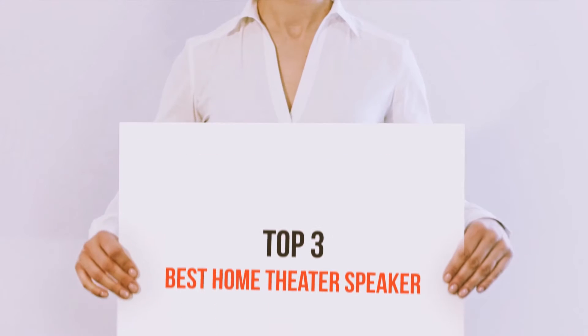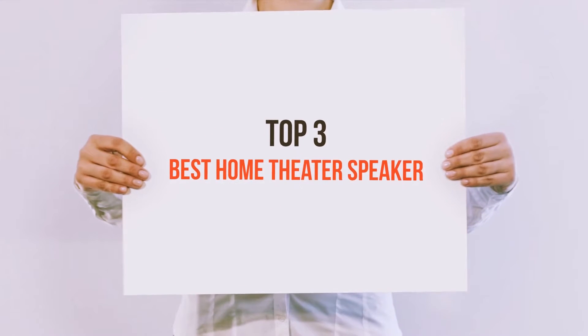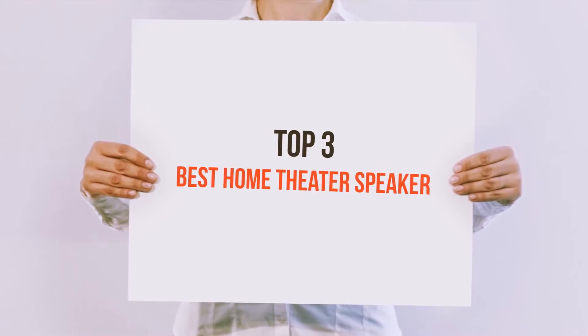Hi everyone, welcome back to my channel. Today I'm going to talk about the top 3 best home theater speakers.